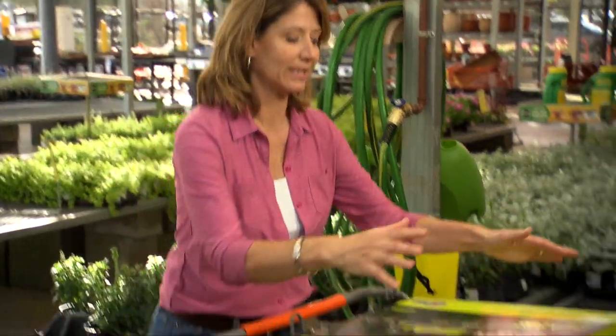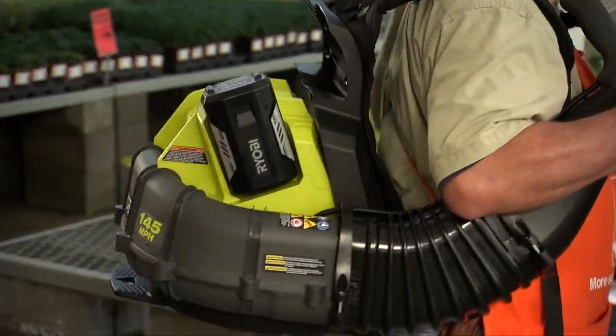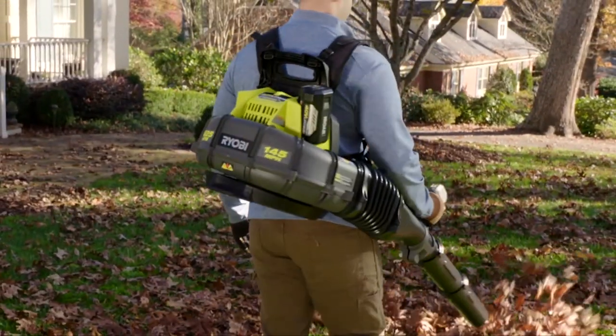If you have a lot of leaves to move quickly, the pros say get a backpack blower. Traditional gas-powered ones can create fumes, be loud, and get hot. This is the RYOBI 40-volt cordless backpack blower, operating with a lithium-ion battery. It's comfortable, lightweight — actually the lightest on the market right now — and very quiet. It has variable speed and cruise control. It puts out 625 CFM, moving air at 145 miles per hour. So if you're in the market for a backpack blower and don't want to go the gasoline route, this is definitely a good option.